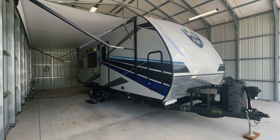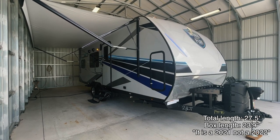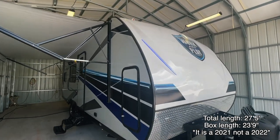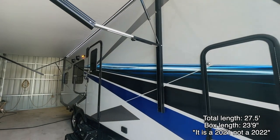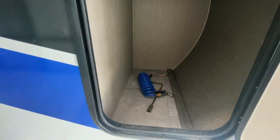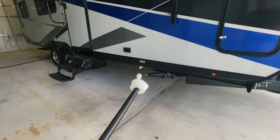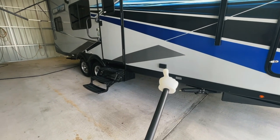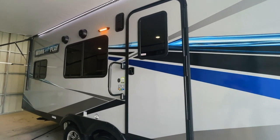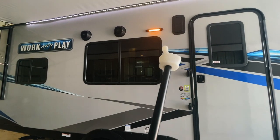Going around the outside of this brand new Forest River Work and Play 21LT. We've got a nice big 18-foot power awning with an awning light and accent lights on the front. A nice storage bay here, your spray port hose and stabilizer jack crank. Stabilizer jacks go around the unit, with some drains there. Two 110 outlets to plug things in beneath the awning. We do have Asdell composite sidewalls, Luma cage construction, and heated and enclosed underbelly.